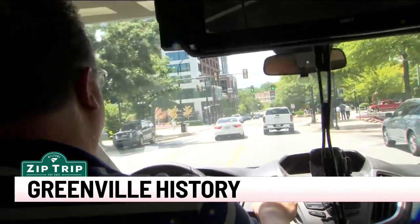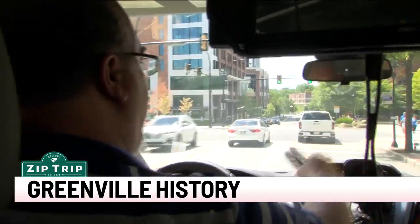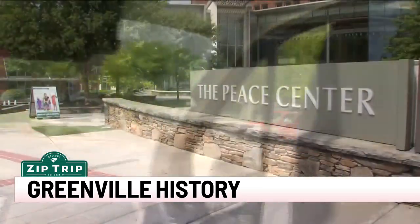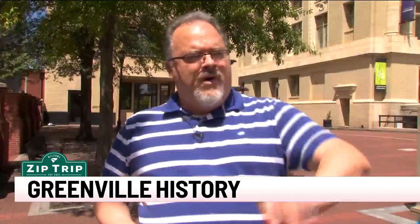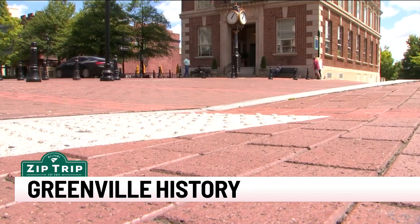As far as Greenville's history goes back, more recent establishments hold just as much importance. The Peace Center cannot be underestimated for its role in the revitalization of Greenville. And although the history is rich up and down Main Street, it all started right here in Court Square. All these red bricks around us right here at Court Square — this has been preserved since then.